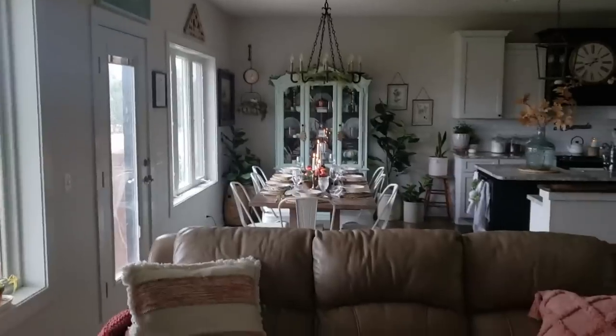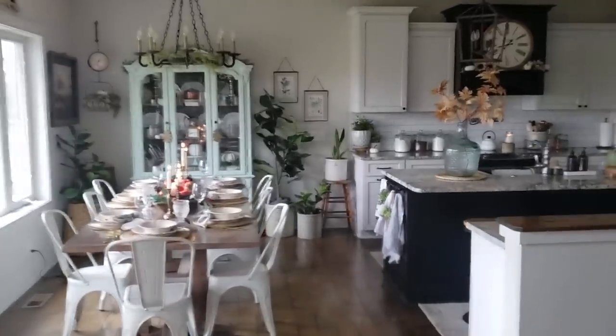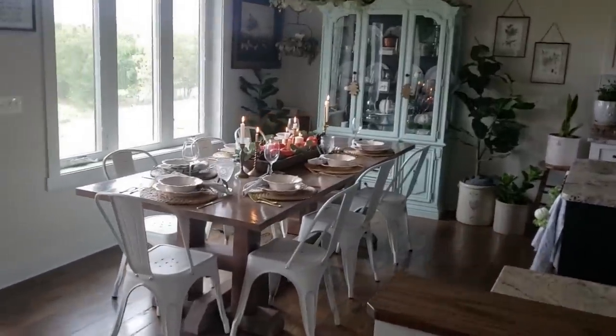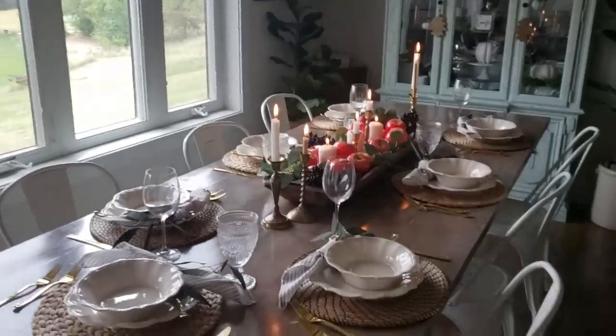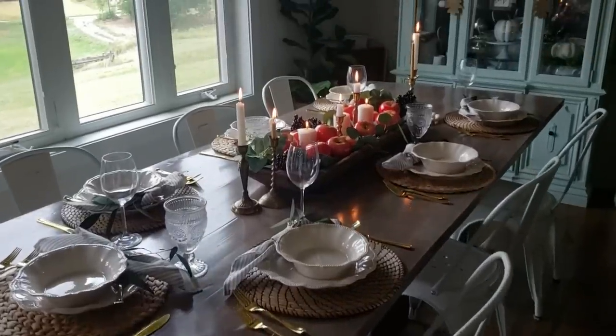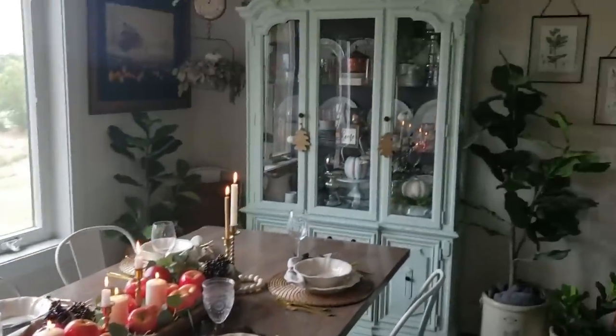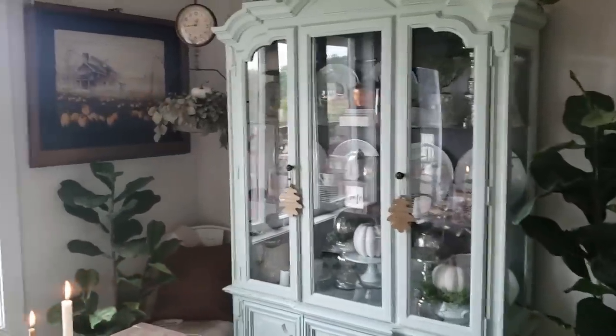Now we're going to go into the kitchen and dining area. We don't have a formal dining room or anything, we just have this off of our kitchen. My husband built the table. We just have regular metal chairs. The cabinet I did chalk paint into like a minty green color.